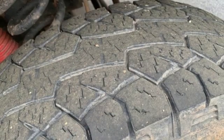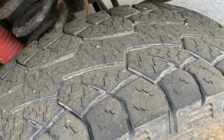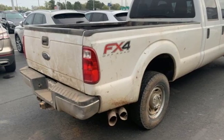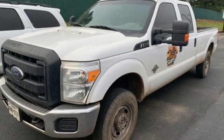AM FM stereo, easy lift and lower tailgate, manual tilting steering column, trailer hitch receiver, firm suspension, upfitter switches, and automatic transmission.